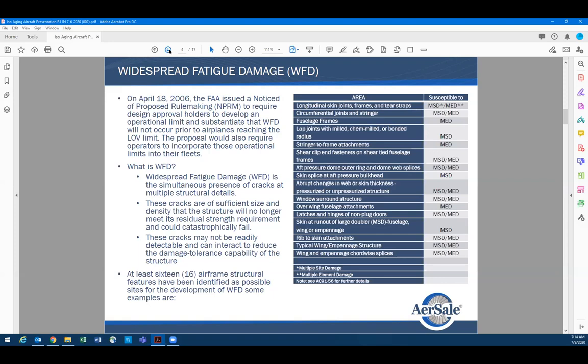Widespread fatigue damage — I can speak from personal experience. I've been an inspector since the early 80s and have had the opportunity to inspect a number of airplanes. Unless you know what you're looking for, it's very difficult to identify a potential crack. I remember on a 727 on Stringer 4, what initially appeared to be a pencil line running rivet to rivet — about 40 inches long — with two rows of rivets having 40 to 70-inch-long cracks.